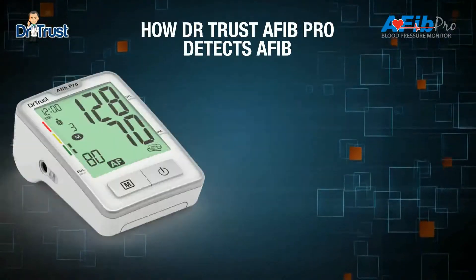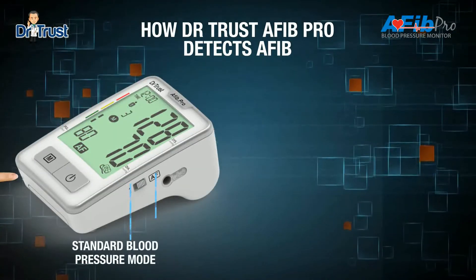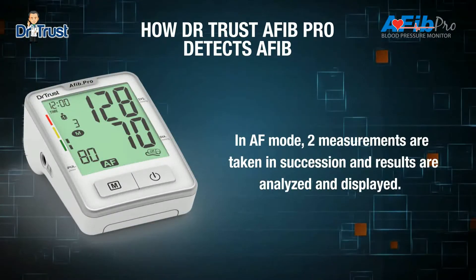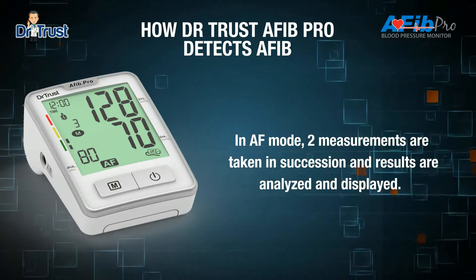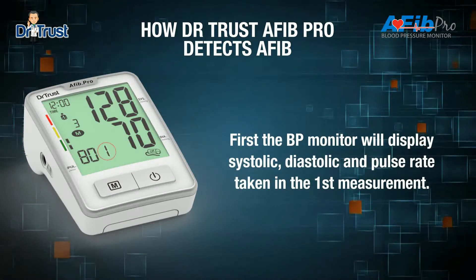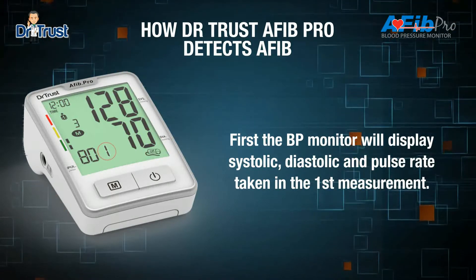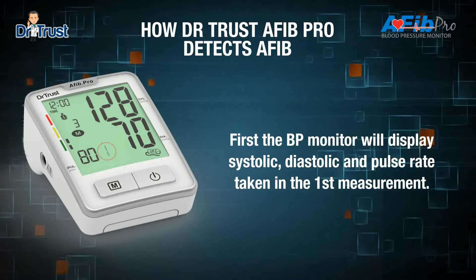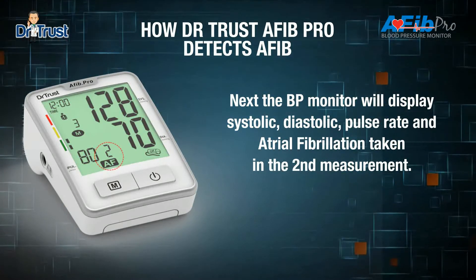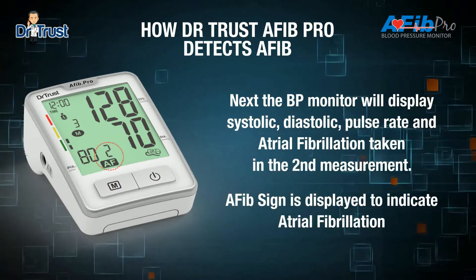Let us demonstrate how this blood pressure monitor will detect AFib. Switch to AF mode and turn on the machine. The BP monitor will take two readings in succession, and the results are analyzed and displayed one by one. AF sign is displayed to indicate AFib, and you are advised to consult your doctor if this sign appears.